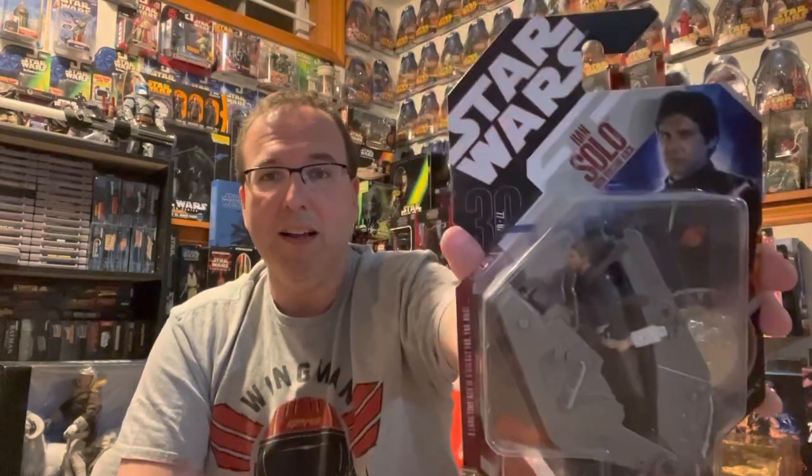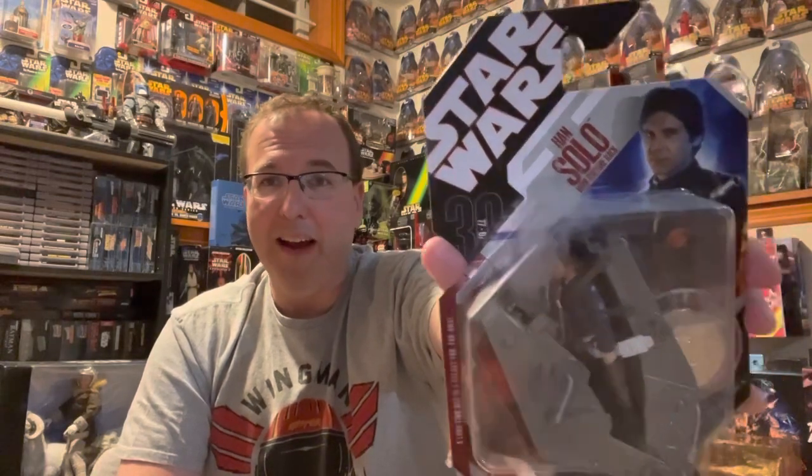At number nine, I have a figure I don't think has ever come out aside from this line — it is Han Solo with the torture rack from Empire Strikes Back. I'm fairly certain this has never come out in any other line. Look at that, it's awesome.